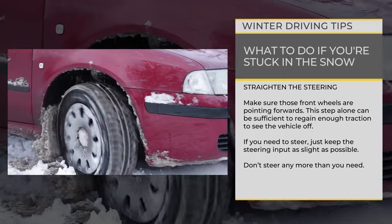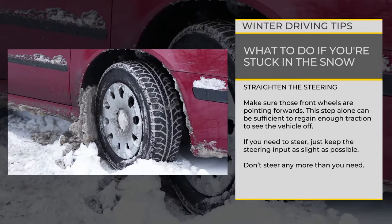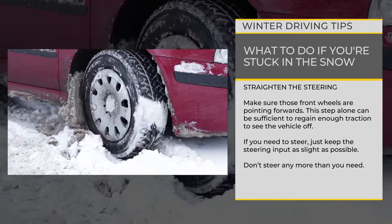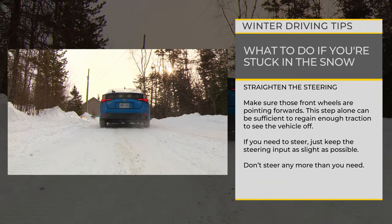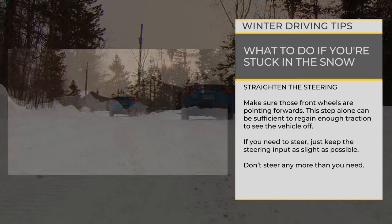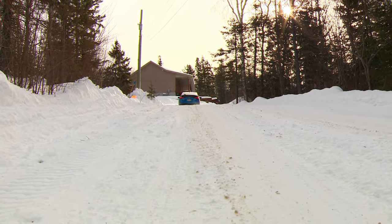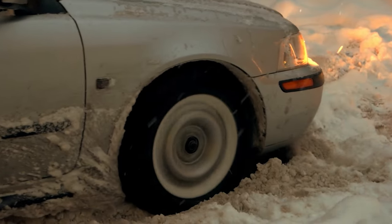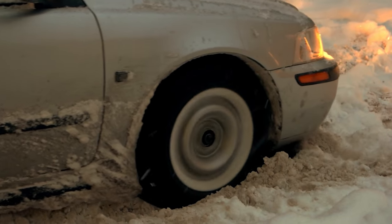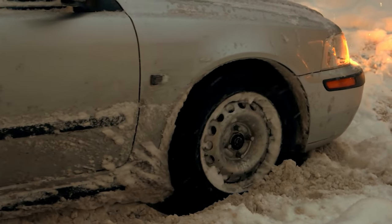Start by straightening out the steering wheel — that makes it easier for your vehicle to move. Depending on what you drive and how badly stuck you are, making sure that the wheels are pointing straight down the road can be sufficient to regain enough traction to get the vehicle off. Don't underestimate the difference this vital step can make. In some situations you might need to steer to one side or the other as you free your car. If that's the case, just keep the steering input as slight as possible. Don't steer any more than you need.